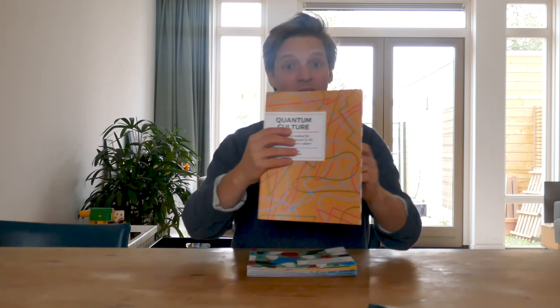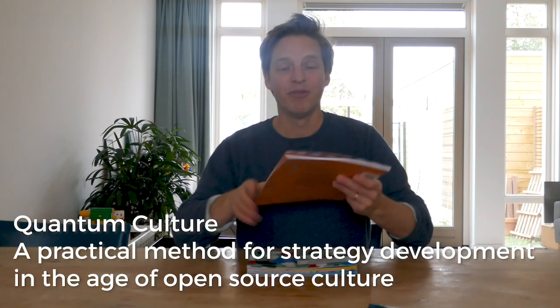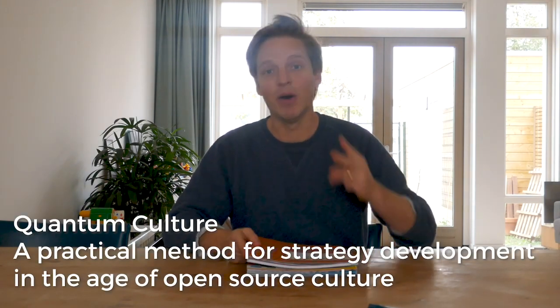Hello everyone, my name is Jesper and I'm here to review the book called Quantum Culture for a book-a-day in The Hague. Now I'm cheating in two ways. The first is that as you can probably see, this is not a normal book — it's a workbook. And the second is that I created and developed this book together with my business partner Eric Skill. So in good internet fashion, this could be labeled as shameless self-promotion.